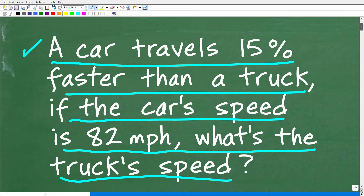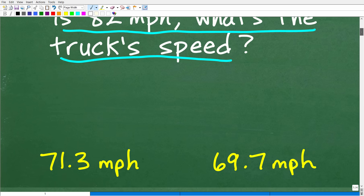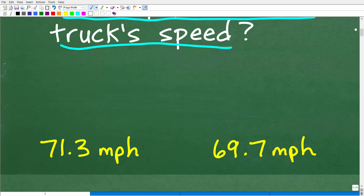So the car travels 15% faster than the truck. The car's speed is 82 miles per hour. What is the truck's speed? Let's go ahead and take a look at the answer. The truck is either going 71.3 miles per hour or 69.7 miles per hour — one of these answers is right and one is wrong.